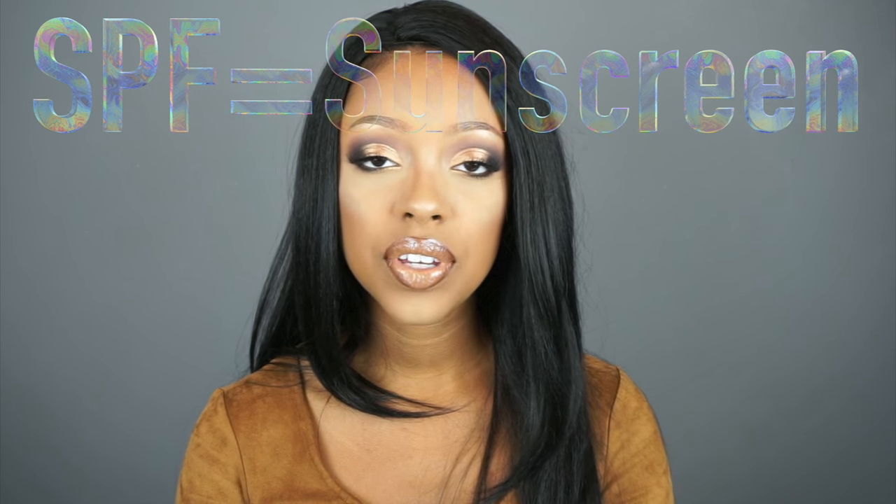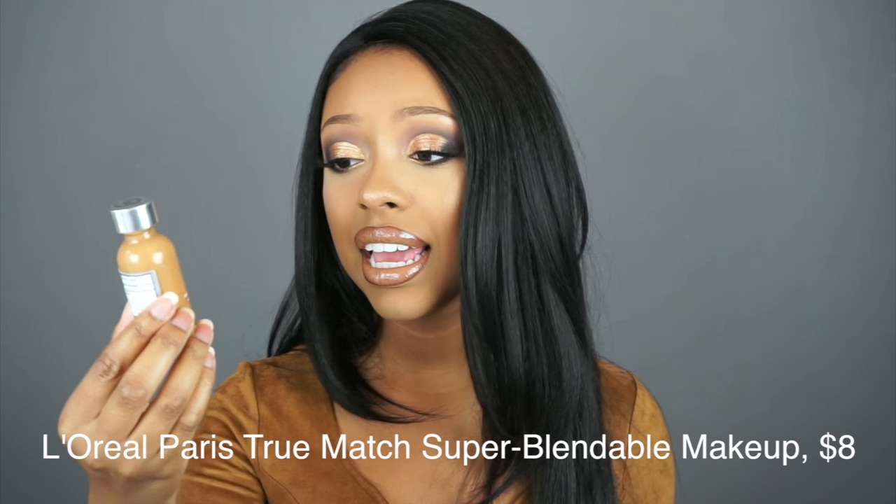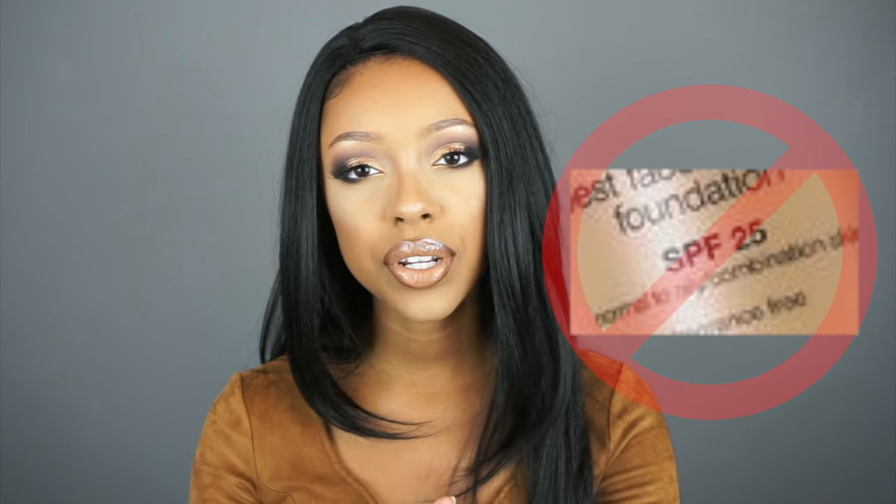Alright, now for tips two and three. One of the misconceptions about makeup is that the main thing that causes flashback is if the foundation has SPF in it. I personally don't think that's quite true because my favorite foundation is the L'Oreal True Match and I do not get flashback with it, and it has SPF 17. I think the key to using a foundation with SPF is making sure that the SPF isn't a high amount like SPF 25 or SPF 30 — and that was tip number three.